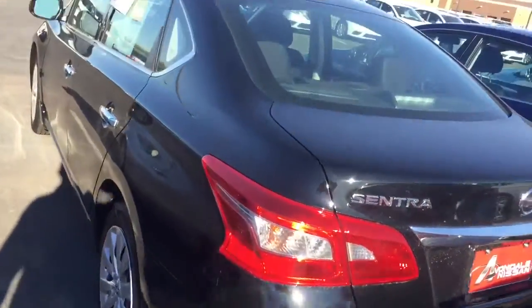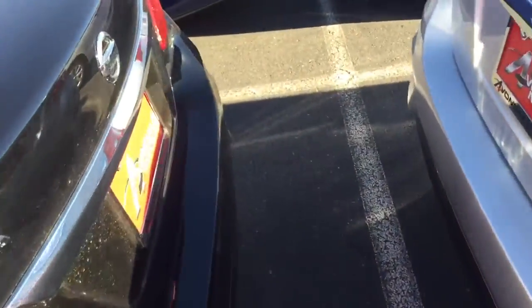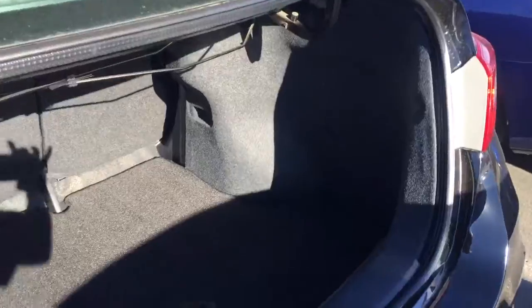Here it is. Take a look at the inside. Huge cargo room. Large back seating area. The seats fold down from the trunk. Nice, big, spacious trunk area, as you can see there.